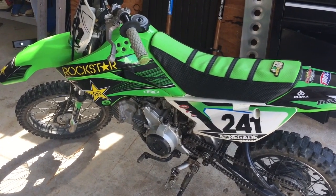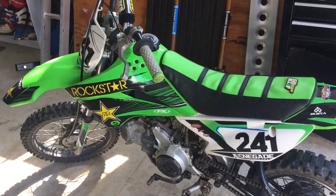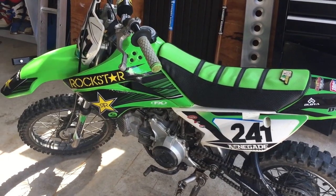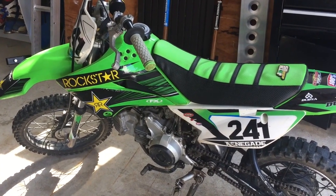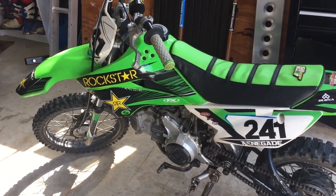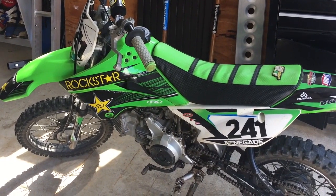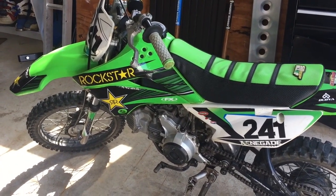Doing this basic, cheap maintenance adds a lot of value to the bike because it differentiates it from all the others that maybe aren't coming with a fresh air filter or fresh oil. The buyer won't have to go back home and change the oil or the air filter — that's extra time and hassle for them. If I showed up to buy a bike and saw a dirty air filter and oil that hadn't been changed in six months, I would just walk away right there.